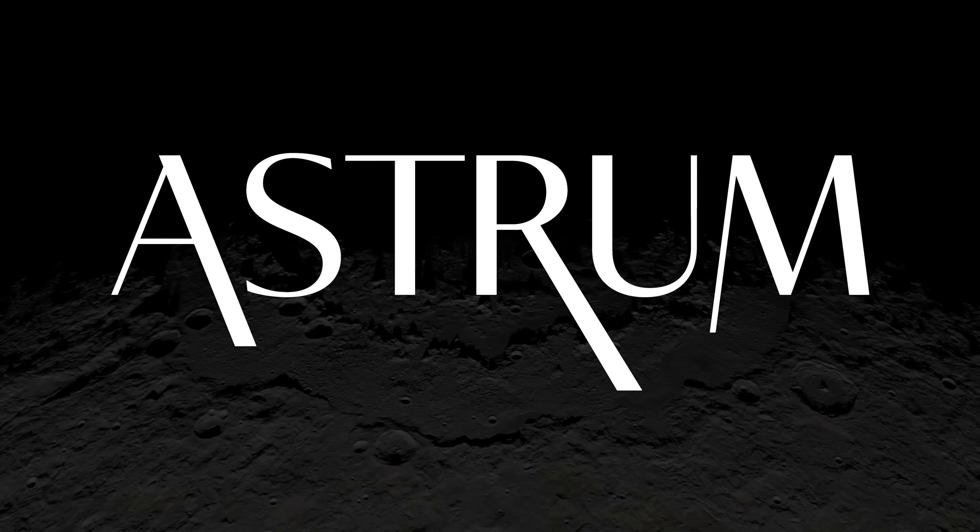In a similar vein to my Mars series, I want to explore the surface of our Moon and explain the images you will be looking at. I'm Alex McColgan and you're watching Astrum, and in this video we will explore the tallest mountains found on the Moon.